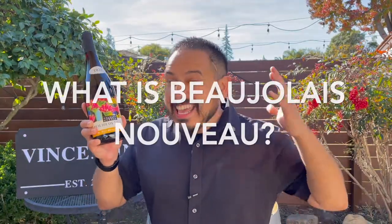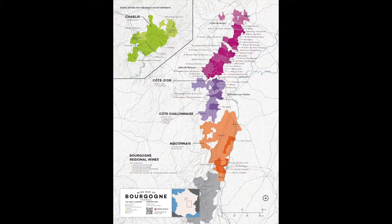So what is Beaujolais Nouveau? Well, for that answer, we go to our map and look at the region of Beaujolais. We are looking at our map of France, and more specifically, the region of Burgundy.